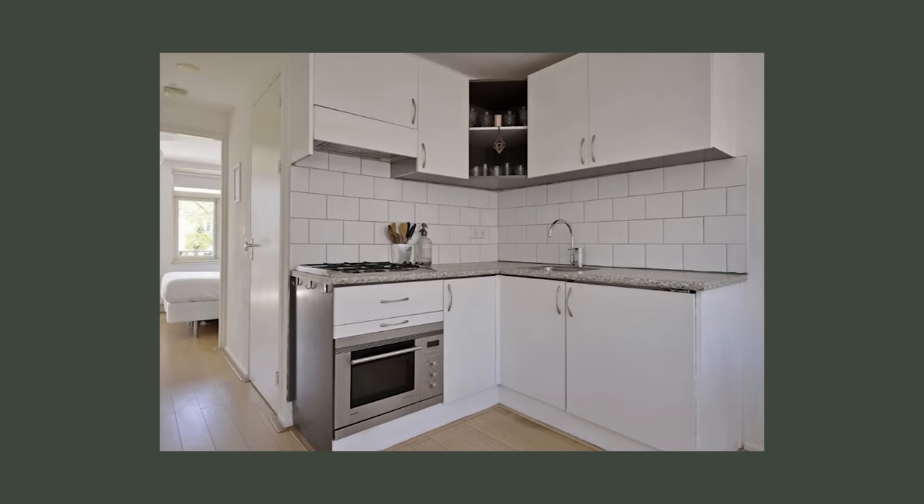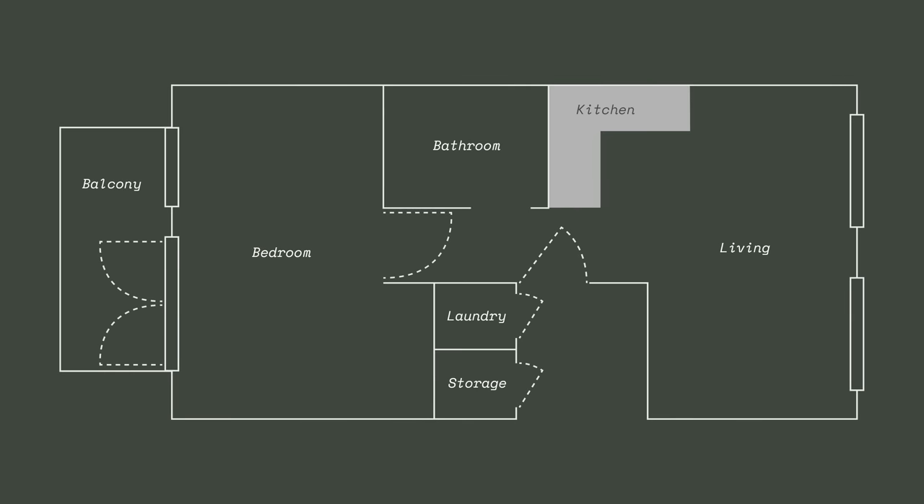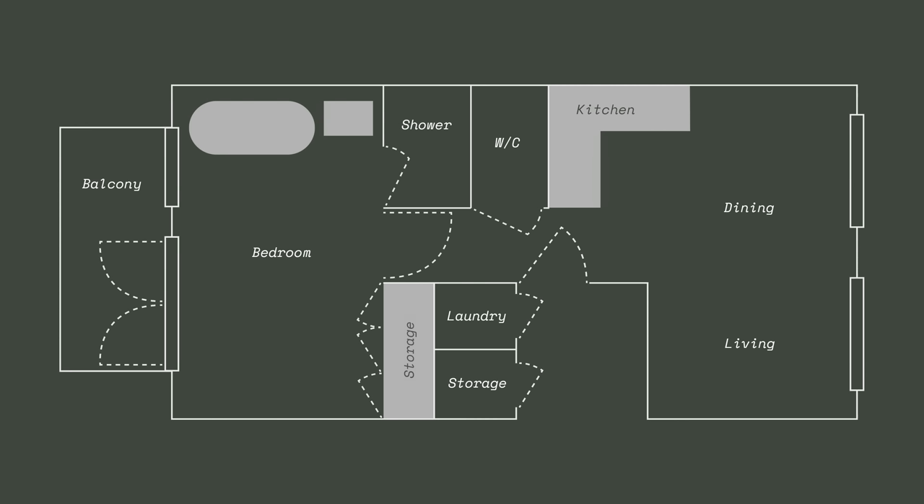The apartment was a pretty standard-looking Amsterdam apartment. The main thing was that the bathroom was closed off and there was no natural light coming in. We really wanted natural light, so we decided to separate the toilet and the shower, opening the shower towards the bedroom area. We also added a bathtub and a vanity in the bedroom area so that we could use that in the mornings with natural light.